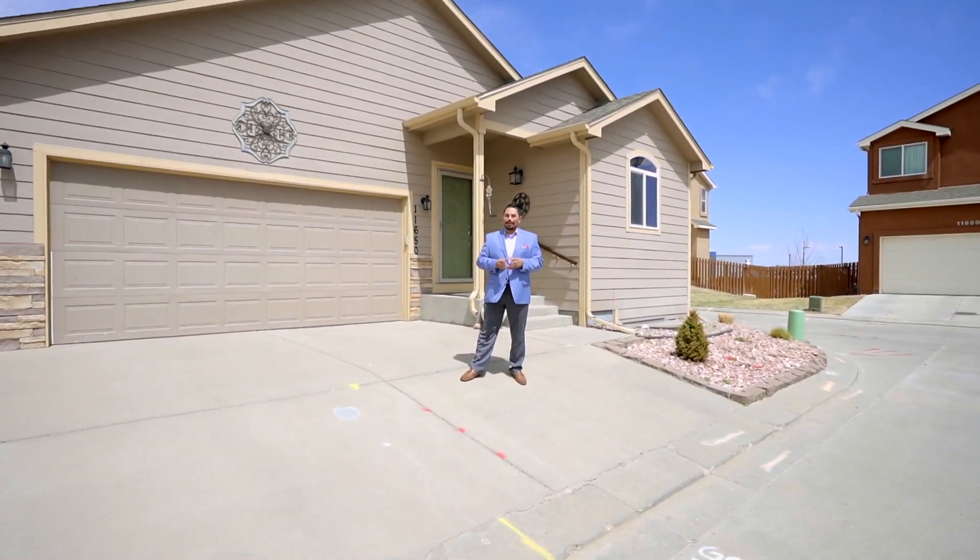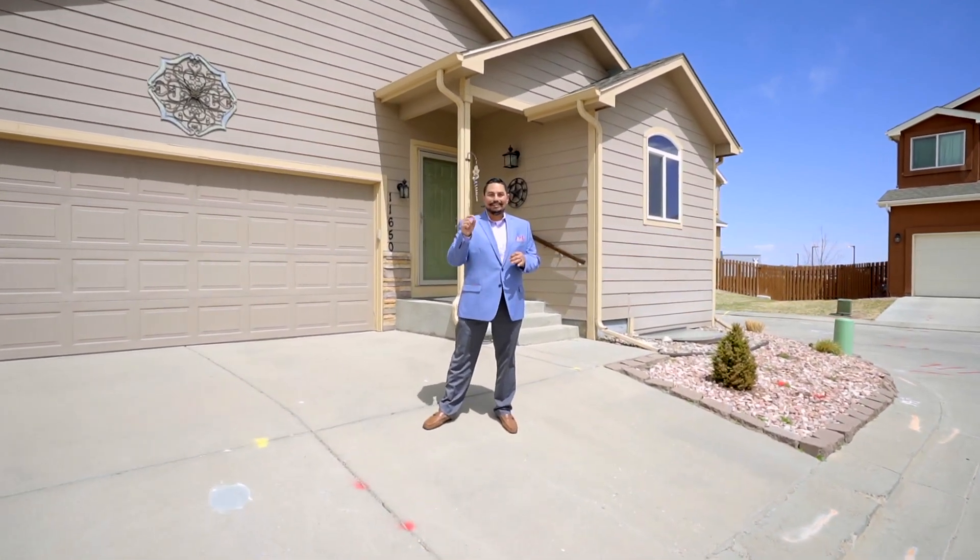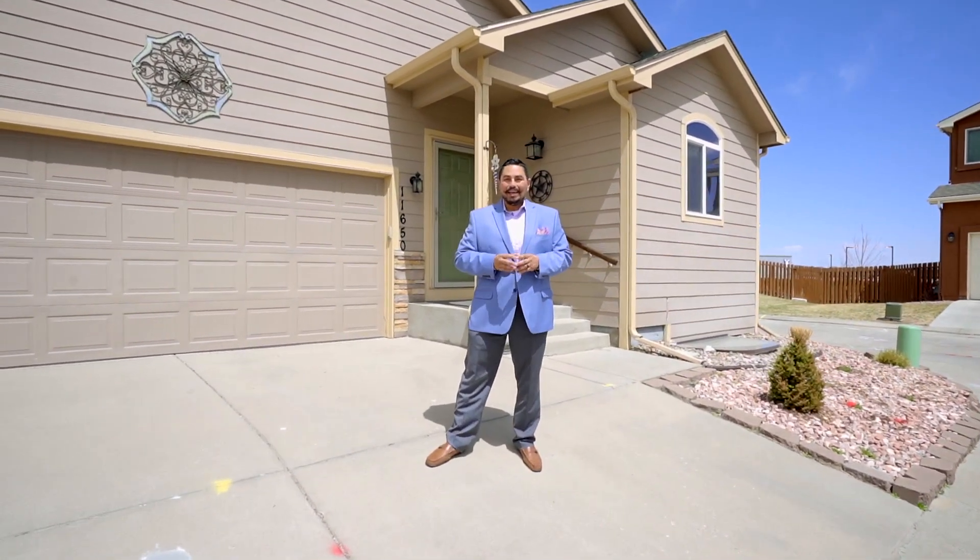Hey friends, this is Matt Pacheco, your Colorado real estate expert, and we are here at another beautiful listing. This address is 11650 Shaolin here in Peyton, Colorado. This home is a five bedroom, three bath, and features a fully finished basement with a phenomenal kitchenette downstairs. Get ready to see your future home.